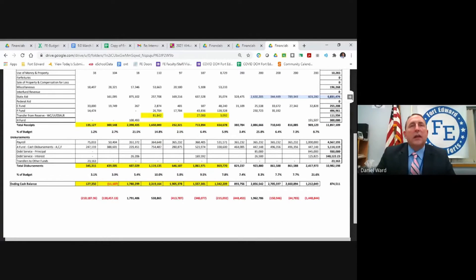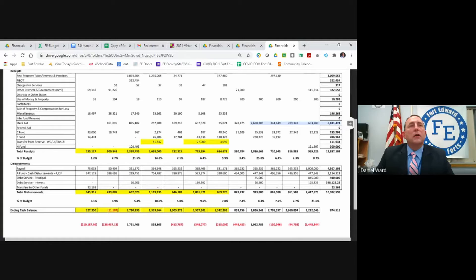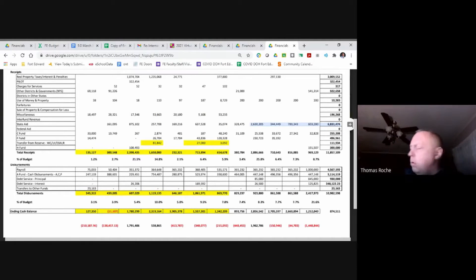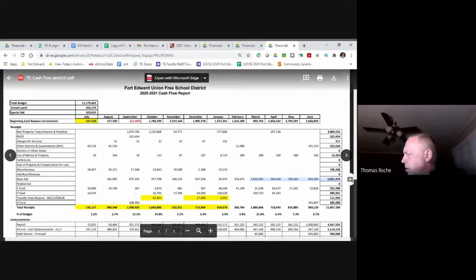Any questions on the cash flow for Charlene? No — this is a great report. Thanks again for this, it's a wonderful snapshot of what we're looking at — a lot better than what it was before.